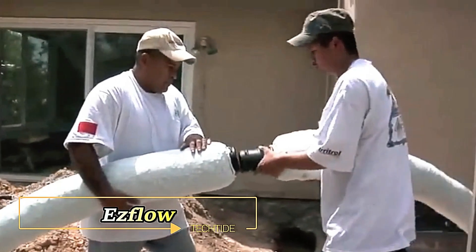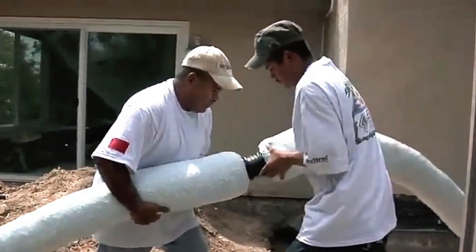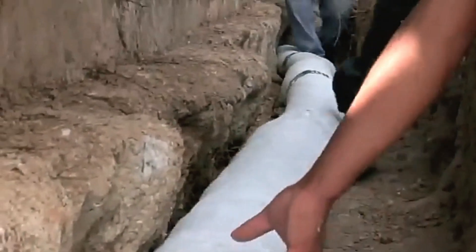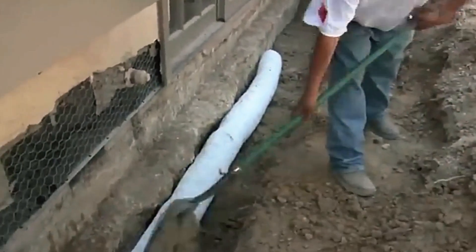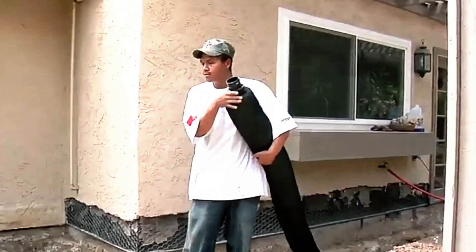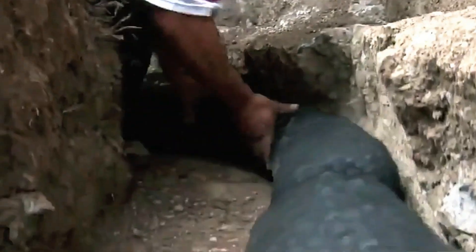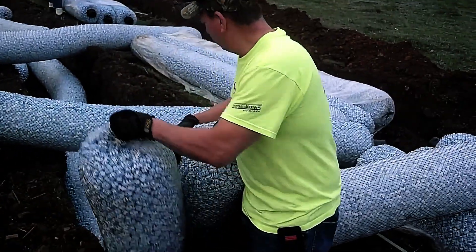Introducing the Esflow French Drain — the innovative solution to your drainage needs. Traditional gravel-filled pipes can be labor-intensive, but with Esflow, installation is a breeze. NDS Company has revolutionized the process by replacing gravel with a fabric-wrapped polystyrene shell, cutting labor and time in half. This simplified design doesn't compromise on effectiveness. Esflow efficiently redirects water away from your home, safeguarding your property from potential damage. Plus, it enhances drainage capacity by 30%, ensuring optimal performance even in heavy rainfall.